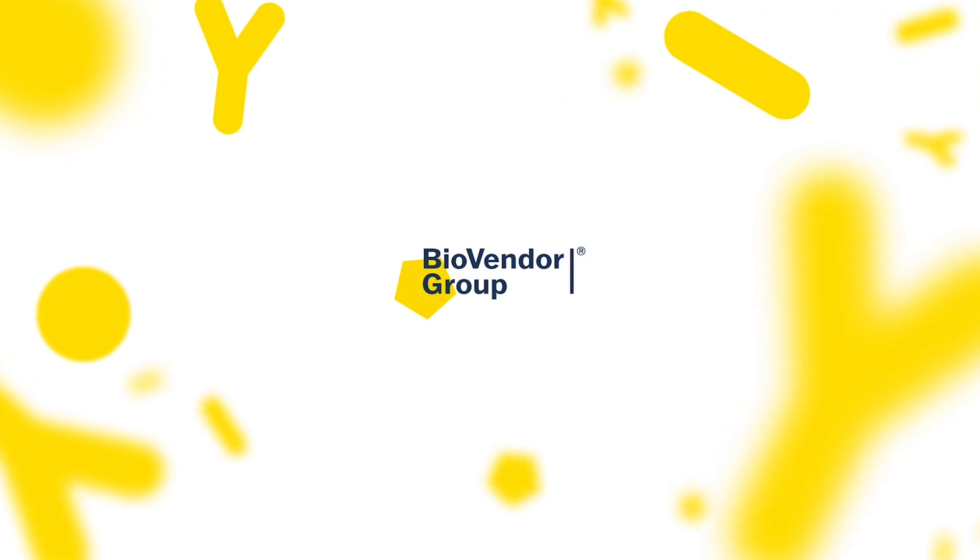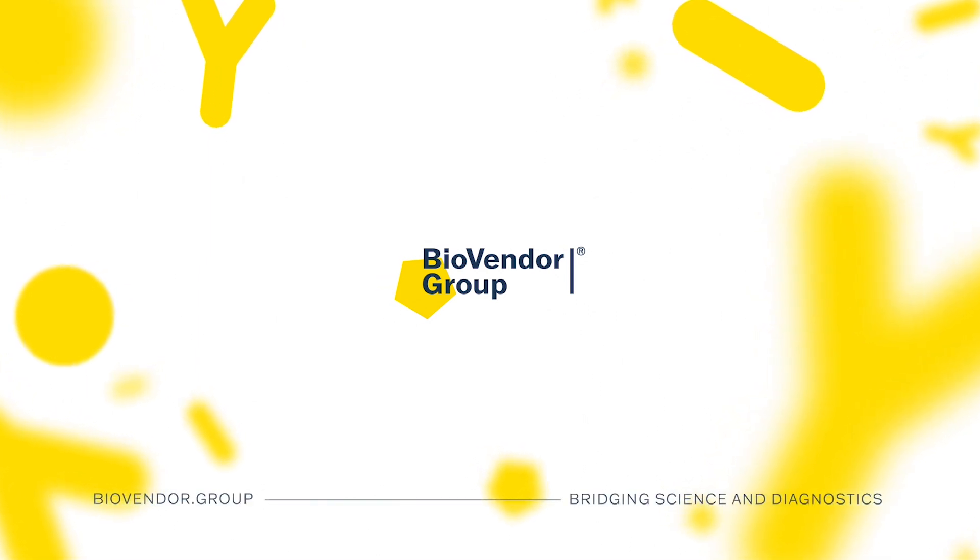BioVendor Group. Bridging science and diagnostics.